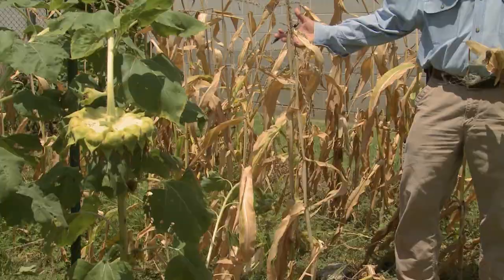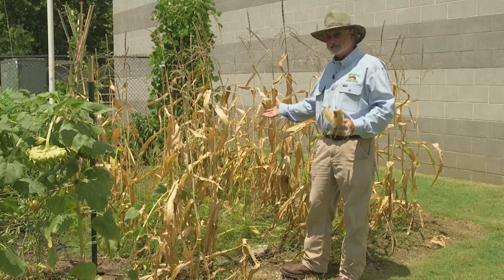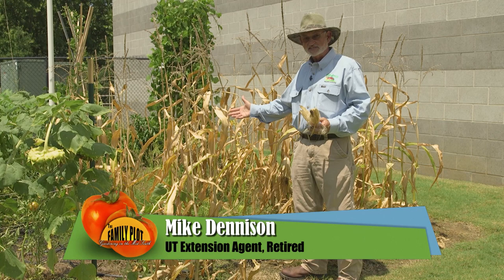I had a good corn crop this year. This is the first time that I've grown corn this thick. But this was actually a University of Tennessee recommendation for a small garden, and it really turned out well. We had very few problems.